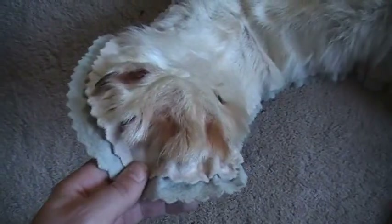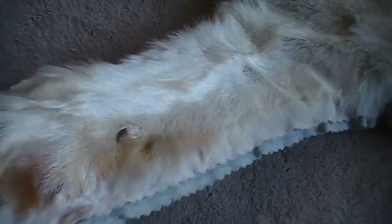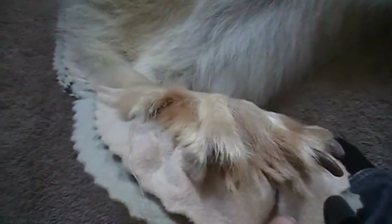Just missing three claws on this paw, and two claws on this paw. Nice big furry tail. It's in good condition.